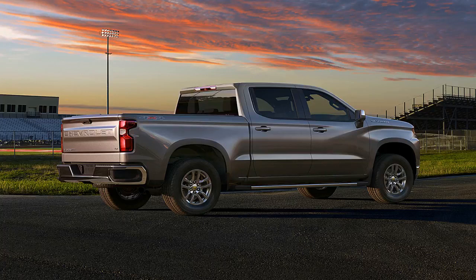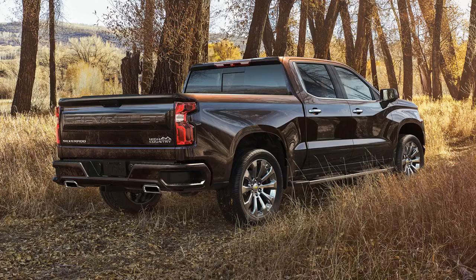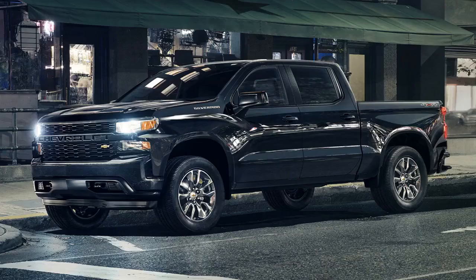A taller roof nets increased headroom and enables a higher driving position. The 2019 Silverado will continue to be available in regular cab two-door, double cab four-door extended cab, and crew cab four full-size door body styles. The longer wheelbase also translates to greater interior room — the added length to the crew cab increases rear seat legroom by three inches, addressing a previous Silverado shortcoming.